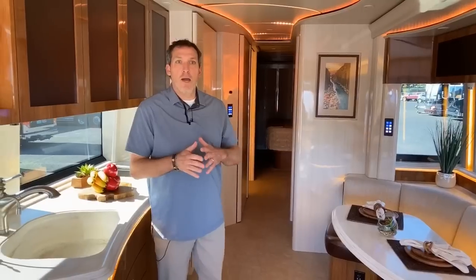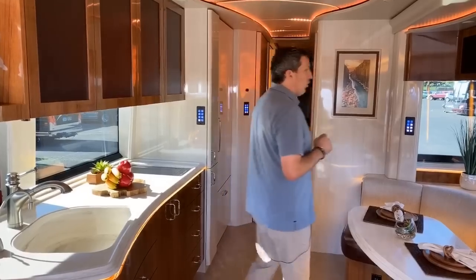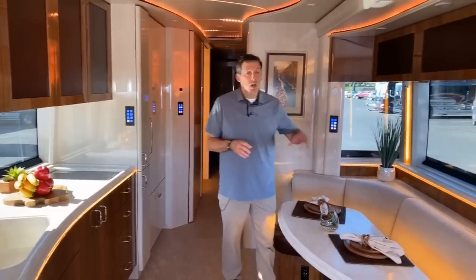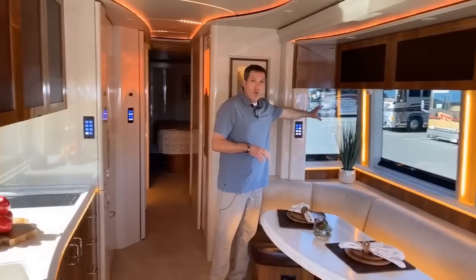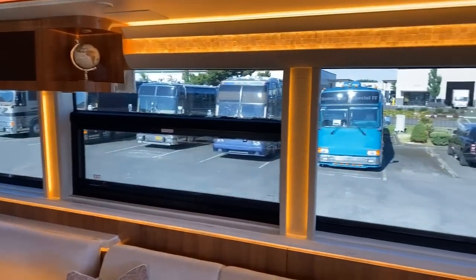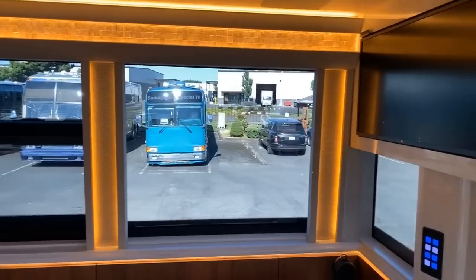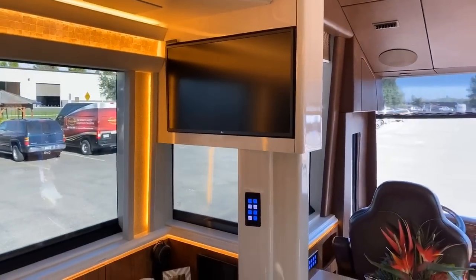One of the things that really stands out about the updated X3 floor plan is all the natural light, especially on this side. This is the driver side. You'll see that there are no curio cabinets here or over by Armand. He's going to pan around and show you over there. There is a TV right above, but look at all that natural light that still comes through.